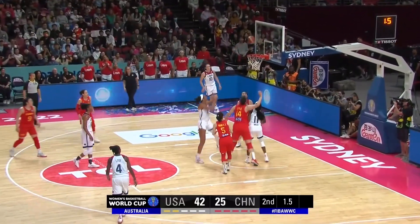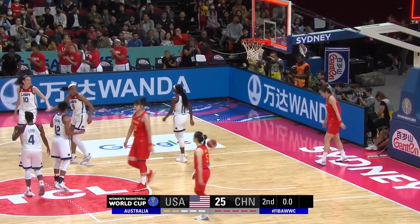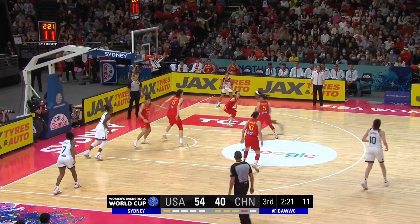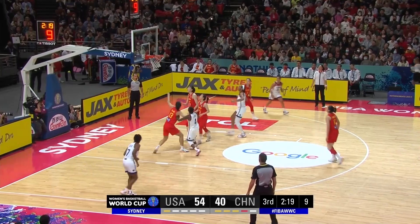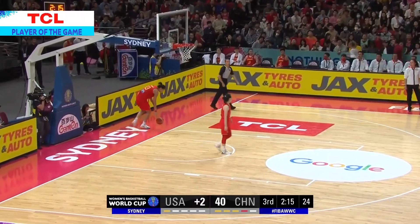Copper, pick up on the weak side. Yes, Asia Wilson — final bucket of the half goes to USA. A lot of contact. Wilson drive pulls up, lefty is in. Starting to find a rhythm for Asia Wilson.